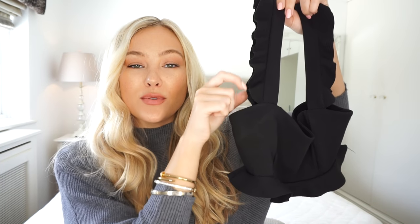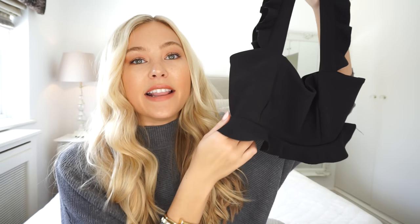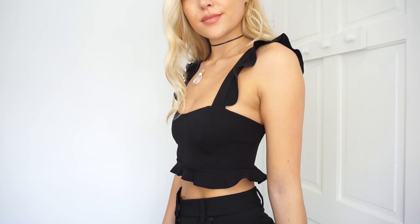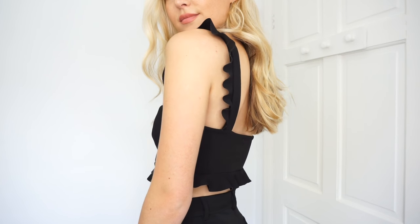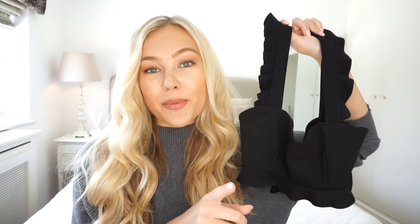It has this really lovely ruffle detail on the straps and also on the hem, and it is so flattering — it makes your waist look tiny because it's really tightly fitted here and then slightly flares out where the ruffle is. The fabric is really nice and thick as well, so it gives you a really nice strap to shape once you've got it on.